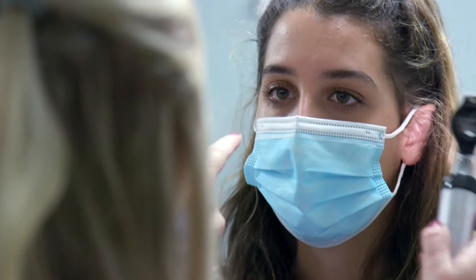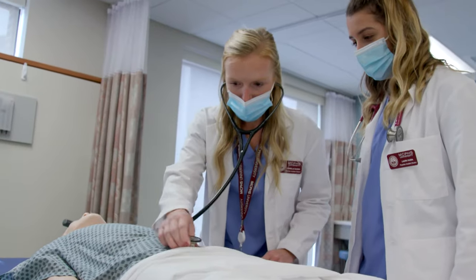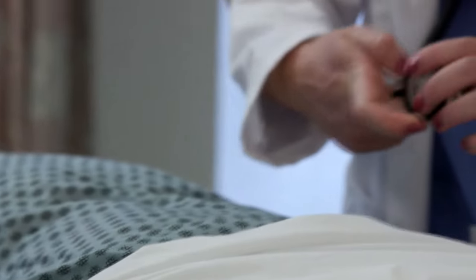We teach them how to use the equipment and how to do the physical exam techniques. We use the mannequins to let you hear heart sounds, breath sounds, and bowel sounds.